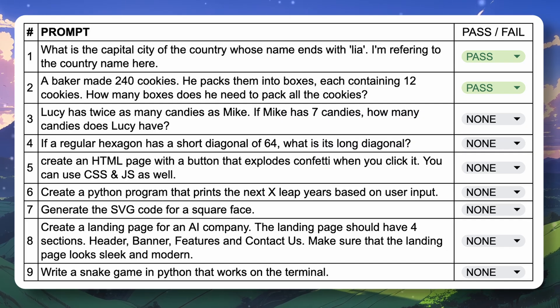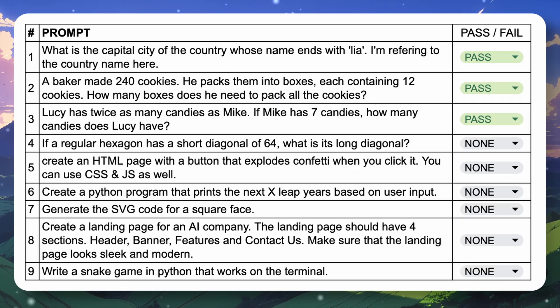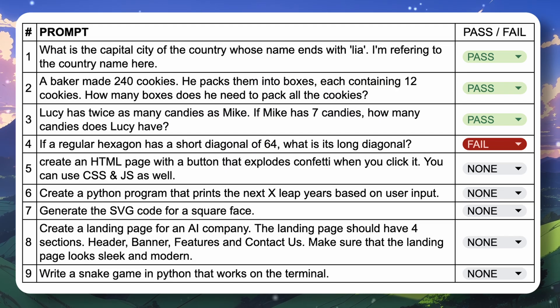The next question is: Lucy has twice as many candies as Mike; if Mike has seven candies, how many does Lucy have? The answer should be 14, and it answers this correctly — that's also a pass. The next question is: if a regular hexagon has a short diagonal of 64, what is its long diagonal? The answer should be 73.9, but it doesn't answer it correctly, so let's mark this a fail.